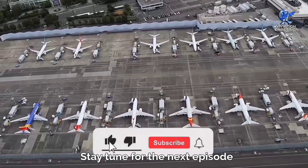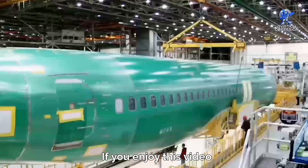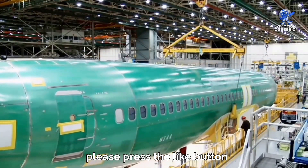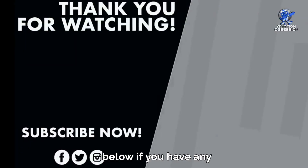Stay tuned for the next episode, where we'll showcase the latest and greatest Boeing aircraft. If you enjoyed this video, please press the like button, and remember to subscribe to our channel. Don't forget to leave a comment below if you have any suggestions or a certain topic to discuss for the next video.